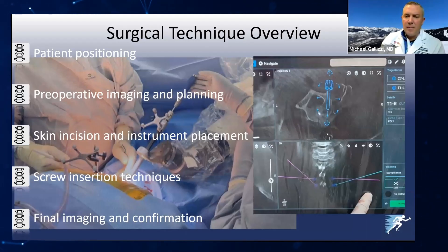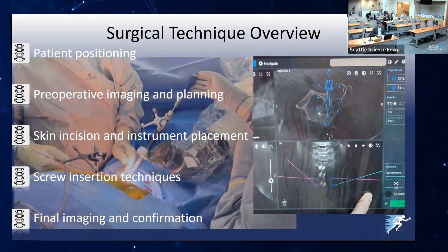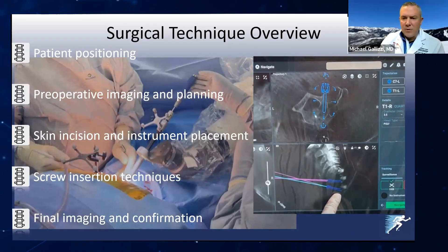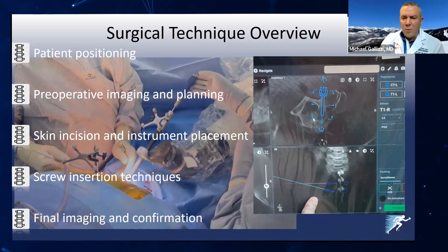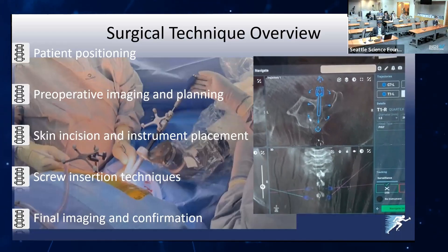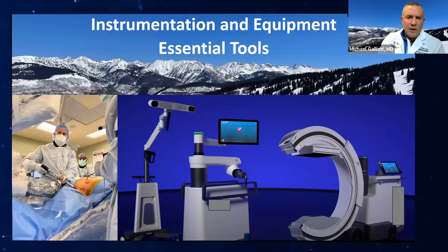I don't necessarily do immediate post-op CT spins, though that can be a good idea if you have any questions. I'm at almost 400 robotic cases at this point, and we have a pretty good trust in the posterior cervical space — we were in double digits on that as well.